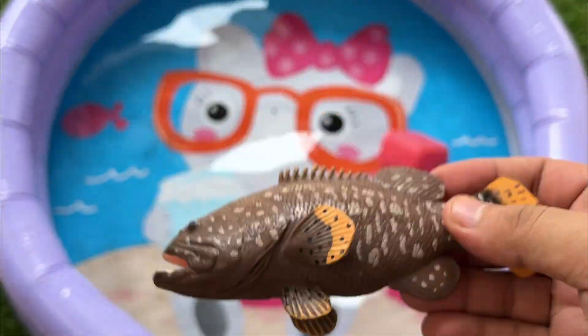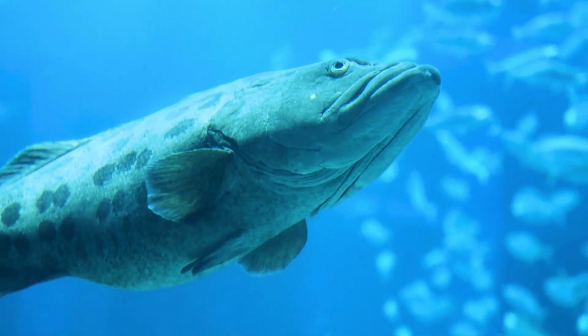Chimeras are deep sea fish related to sharks, but look very strange with big eyes and long tails.